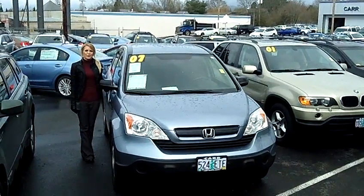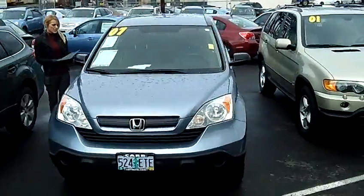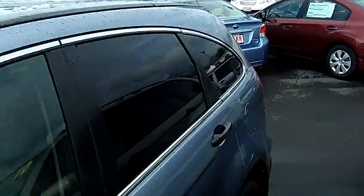Hi, this is Lacey. I'm here at CarSubaru in Beaverton. Thanks for clicking on that link. This is your virtual tour of the 2007 Honda CR-V LX Sport Utility. The stock number for this vehicle is S120650A.